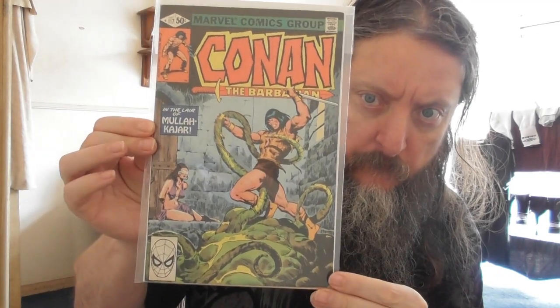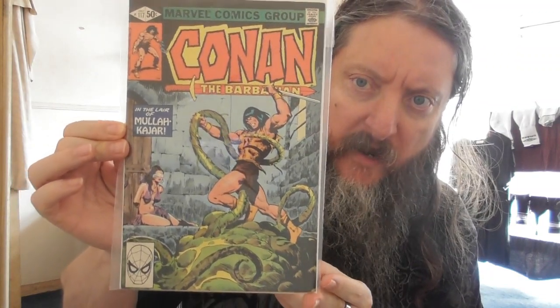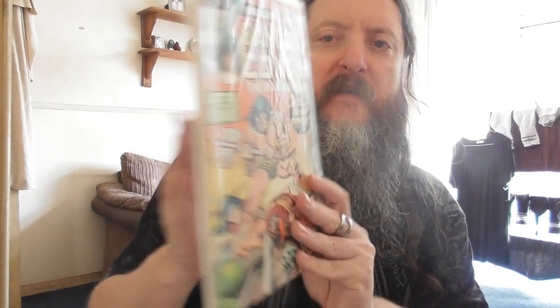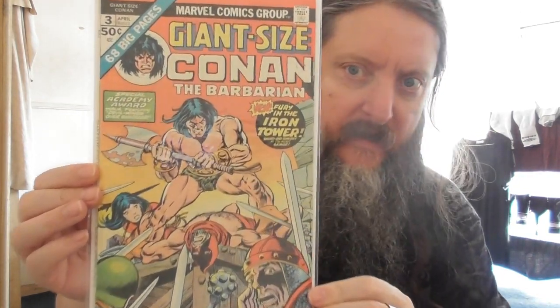A couple of Conans. Number 117 — looks like an older one to me. You wouldn't believe this was over 100. I think it's Buscema art — you kind of think that must have been the earlier numbers, but that's a good cover for later in the Conan run. And we've got a Giant Sized Conan number 3, special Academy Award issue featuring 'Devil Wings over Shadizar,' 'New Fury in the Iron Tower' — sword and sorcery at its most savage. Conan is looking kick-ass.